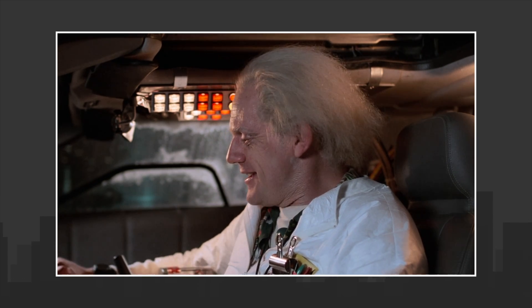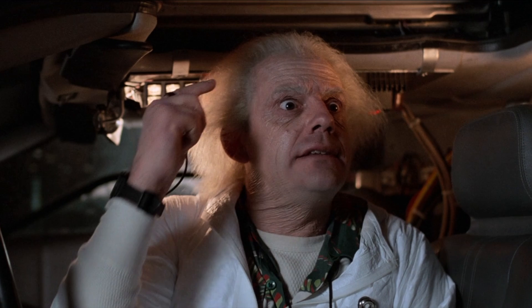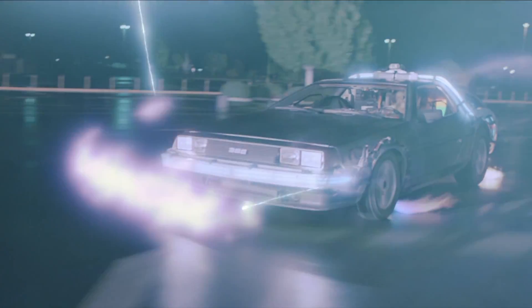Doc first came up with the flux capacitor in 1955. He remembered it vividly: he was standing on the edge of his toilet hanging a clock, the porcelain was wet, he slipped and hit his head on the edge of the sink, and when he came to, he had a revelation — a vision, a picture in his head. When he woke up, he drew it. That is the first ever notion of a flux capacitor. Doc Brown would then go on to exhaust his entire family fortune in a mad pursuit towards making the flux capacitor and time travel a reality, achieving his dream in 1985 with the first successful test of his time machine.